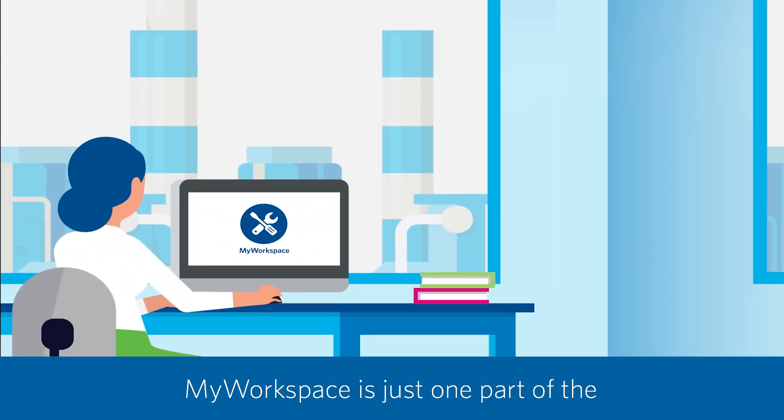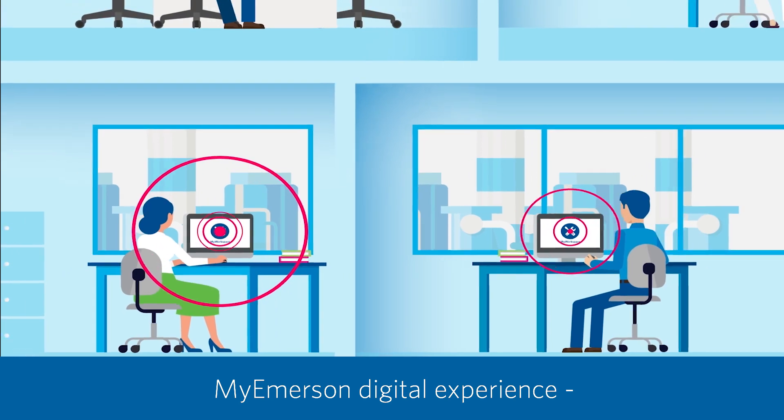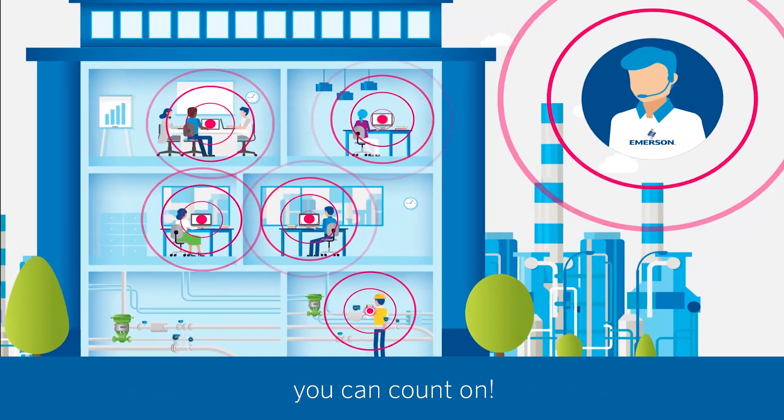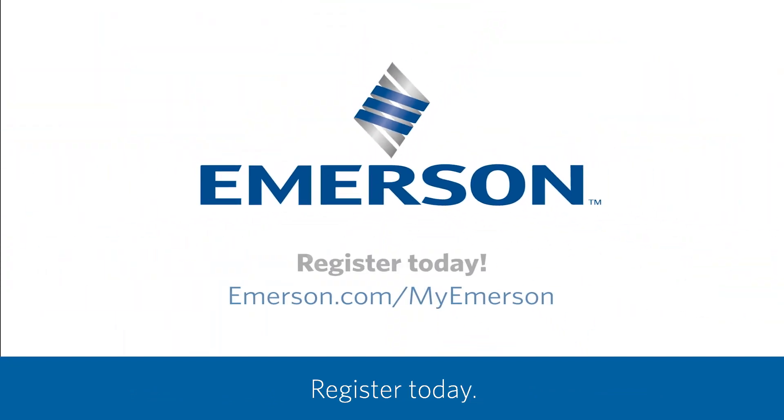My Workspace is just one part of the MyEmerson digital experience, delivering speed, collaboration, and productivity you can count on. Register today.